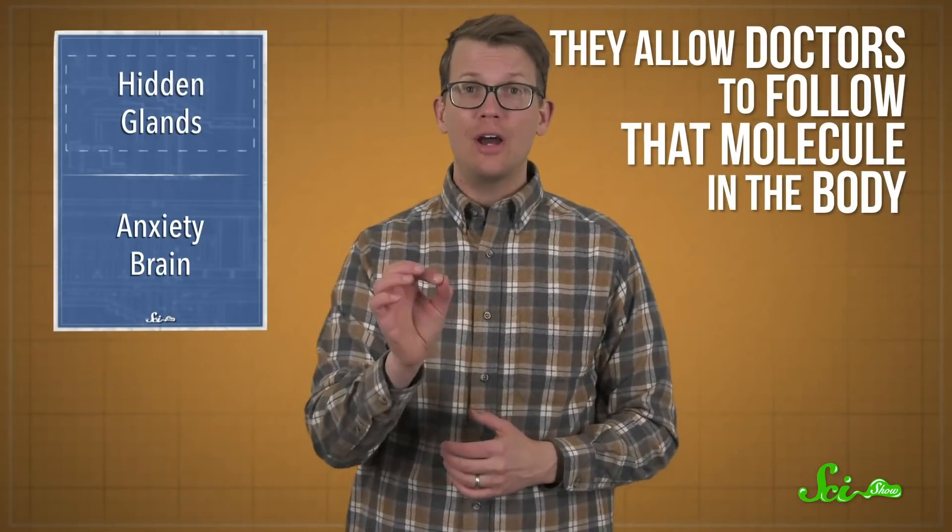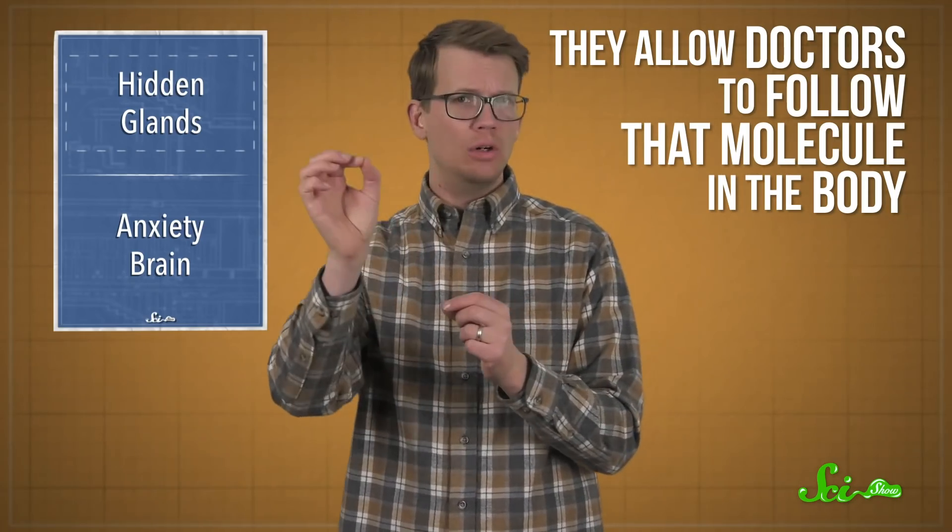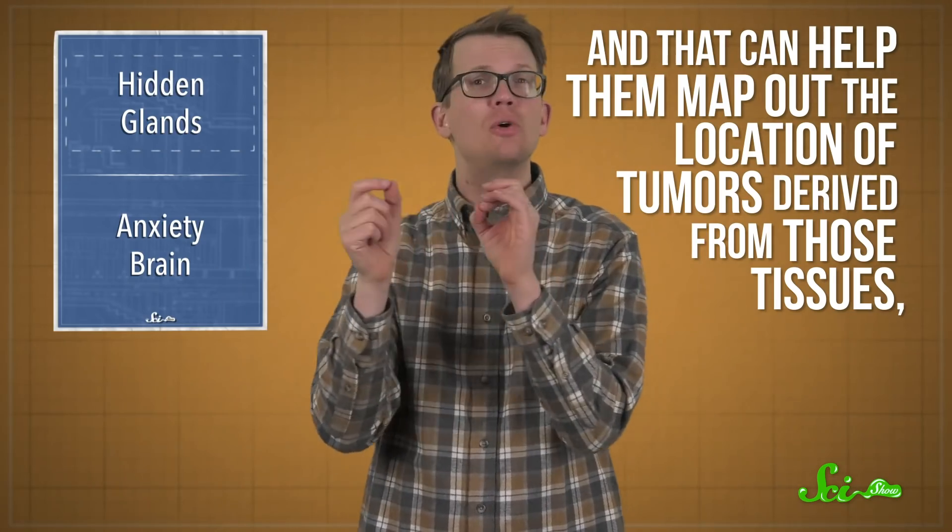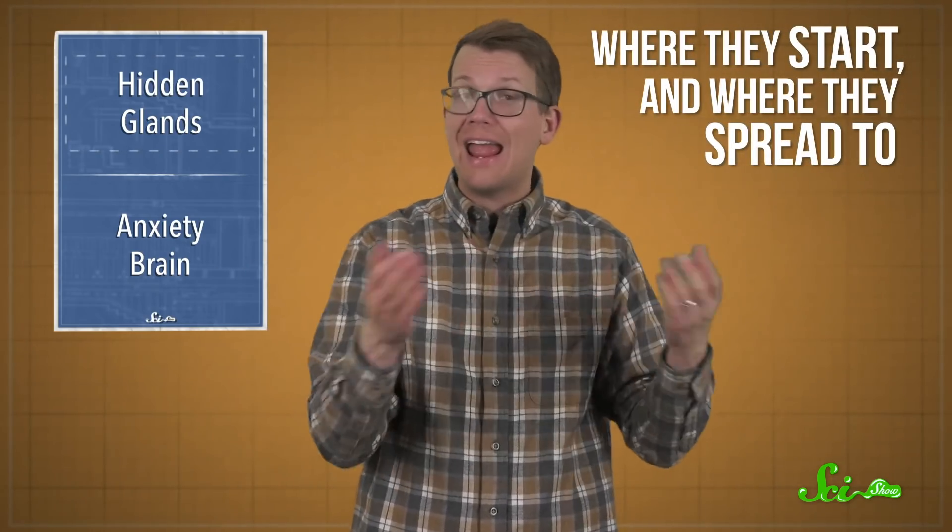These are useful because they allow doctors to follow that molecule in the body, and that can help them map out the location of tumors — where they start and where they spread to. Recently, scientists developed a tweak to a tracer that can bind to PSMA, which is a molecule found in a couple of different tissues, like the prostate and salivary glands.